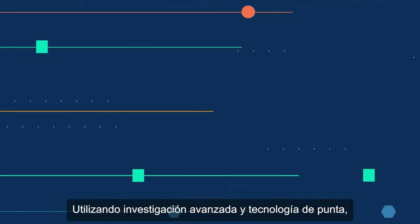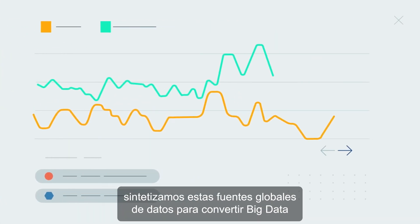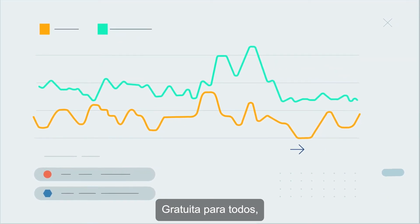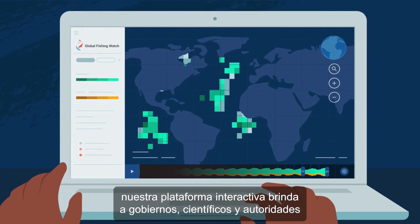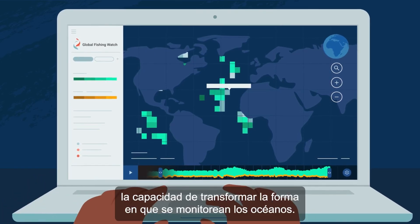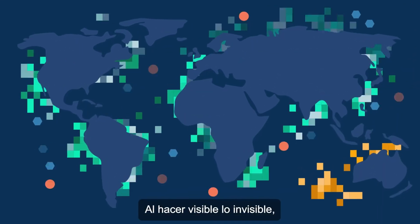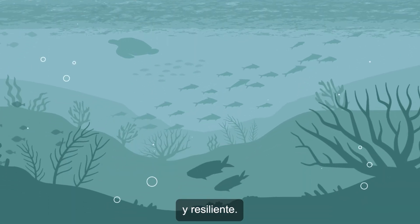Using advanced research and cutting-edge technology, we synthesize these global feeds to turn big data into actionable information — free to everyone. Our interactive platform provides governments, scientists and authorities with the ability to transform ocean monitoring. By making the invisible visible, Global Fishing Watch is helping to achieve a healthy and resilient ocean.